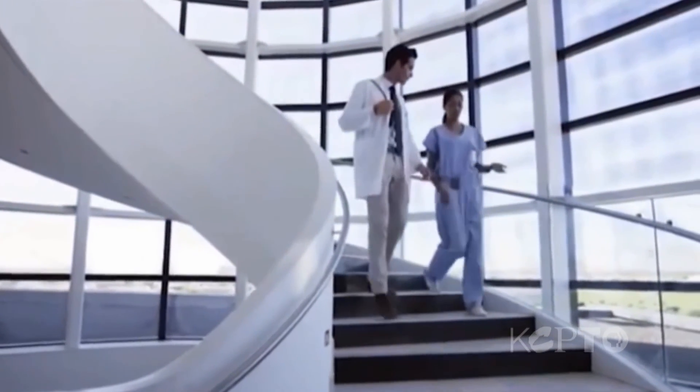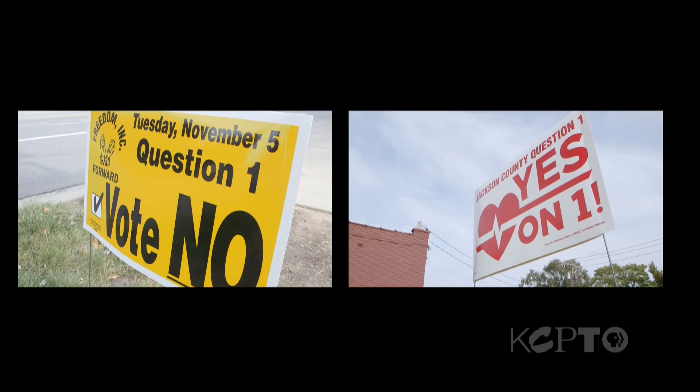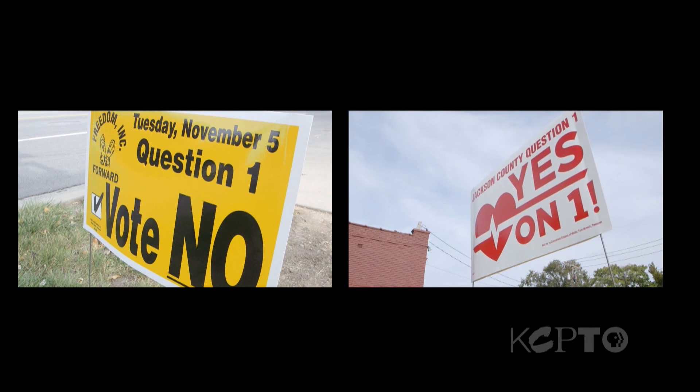Voters will decide on Tuesday, November 5th, if they want to shell out that kind of money for translational research. Reporting for KCPT News, this is Todd Feeback. Remember, we'll dissect the research tax with proponents and opponents on Kansas City Week in Review tomorrow night at 7:30.